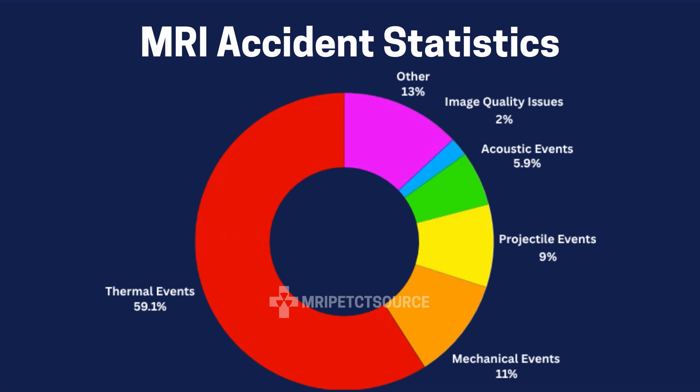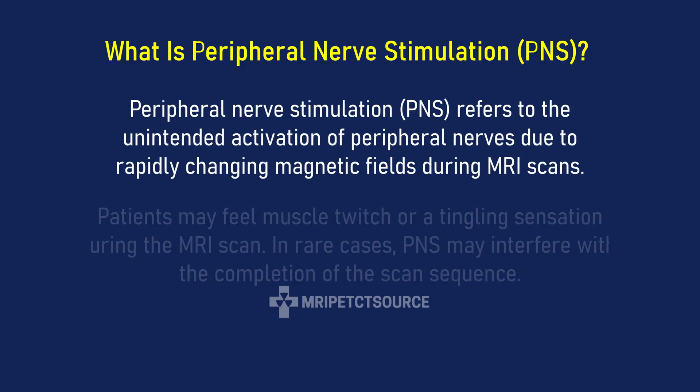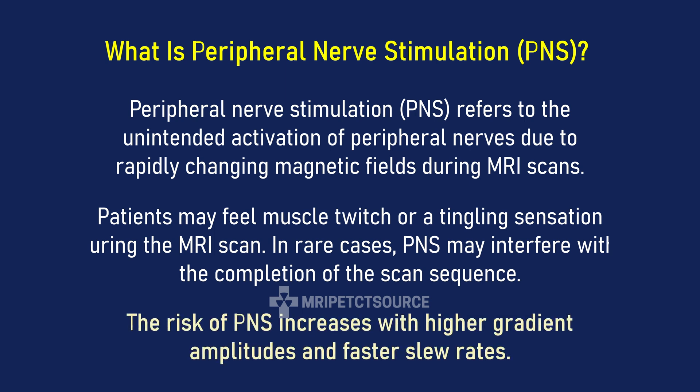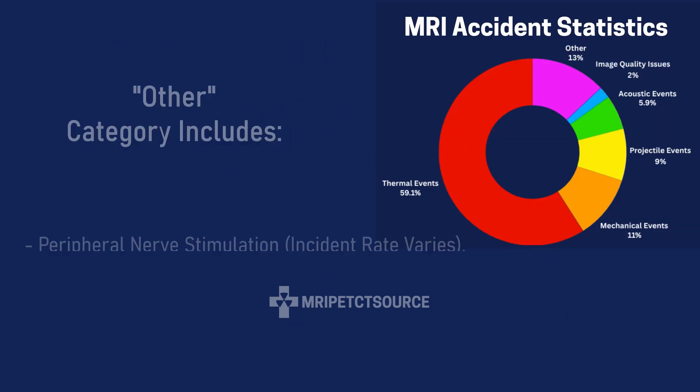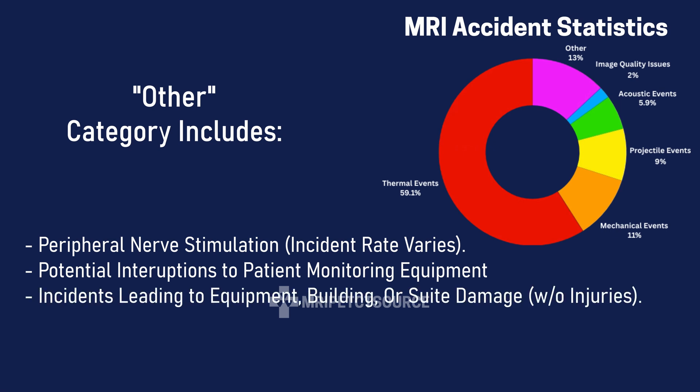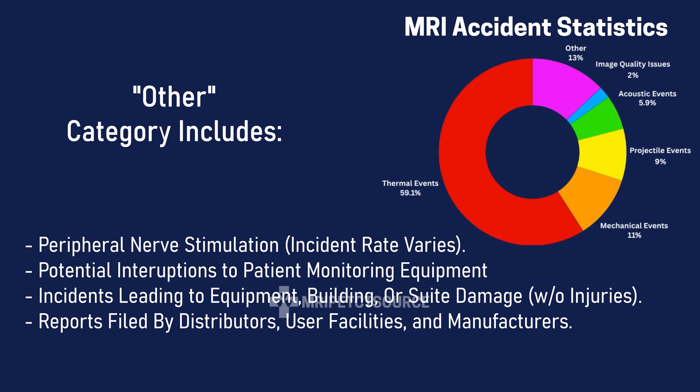The last category, which I labeled as others, accounts for the rest of the reported MRI safety incidents at a little over 13.9%. This includes incidents of peripheral nerve stimulation, which can vary from a 1.5% incident rate for a 1.5T MRI to as much as 15% for a 3T MRI. It also includes potential interruptions to patient monitoring equipment or accessories, incidents leading to equipment, building, or suite damage without causing injuries, reports filed by distributors, user facilities, and manufacturers, and incidents pending further inquiry and other adverse side effects.